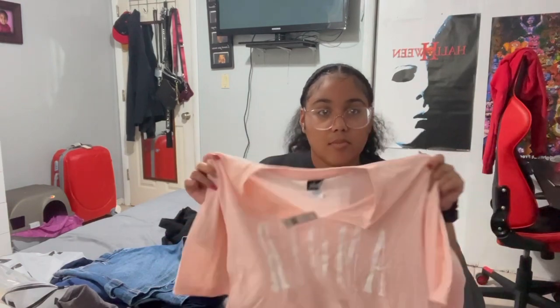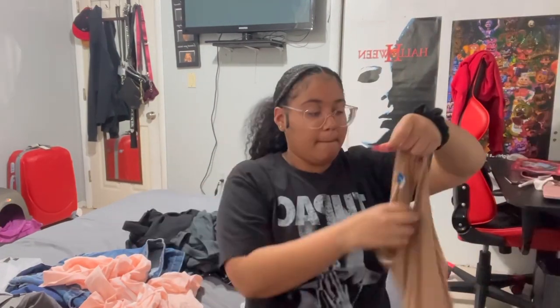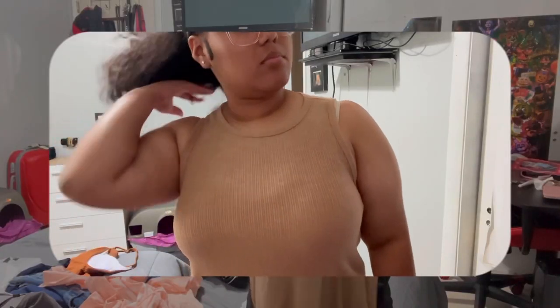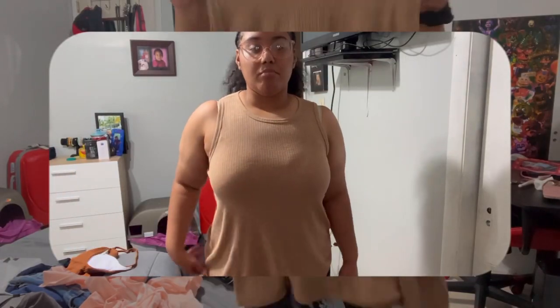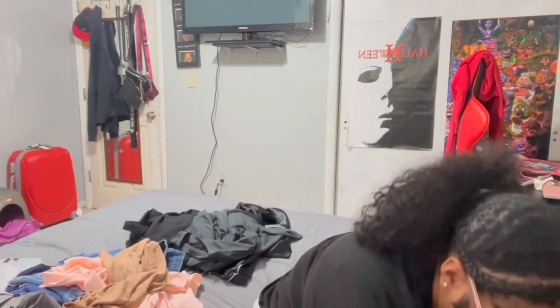I got another shirt — it's a v-neck in a light pink color, so cute. It's really wrinkled obviously. I got this from Discovery. And then a tank top in brown — yeah, it's gonna be hot so tank tops make sense.